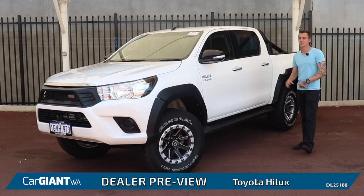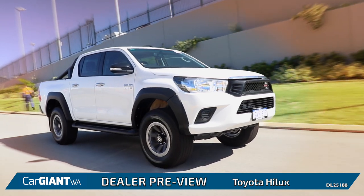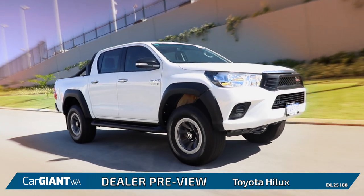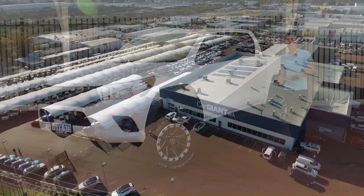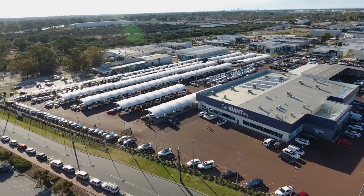If you're after a ute, then you can't look past the Toyota Hilux. To check out the full range of stock available here, visit www.cgwa.com.au or come down to the lot in person at 9 Solomon Road, Jandicott.